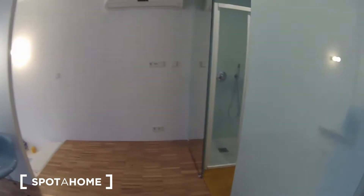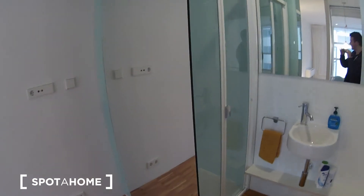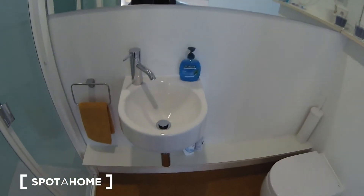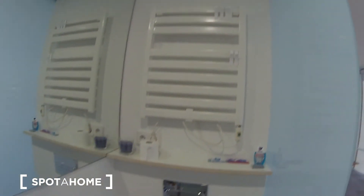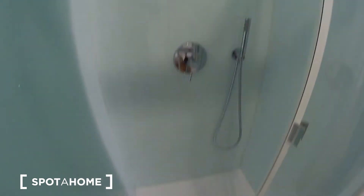Here we have the ensuite bathroom, with a big mirror as well, a sink, the toilet of course, this rack is for drying your towels, and the shower. Here's the shower.